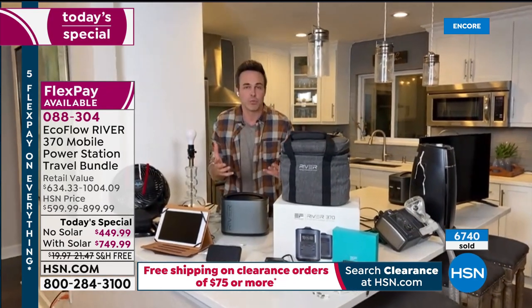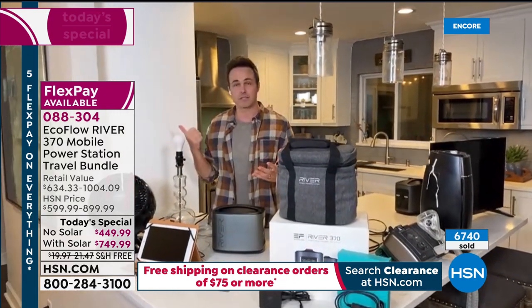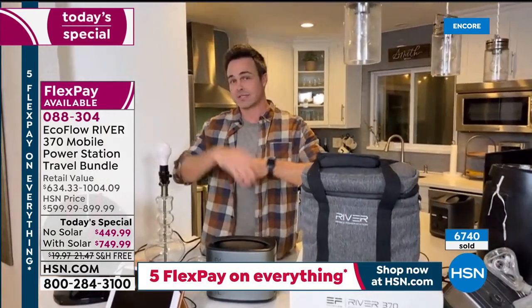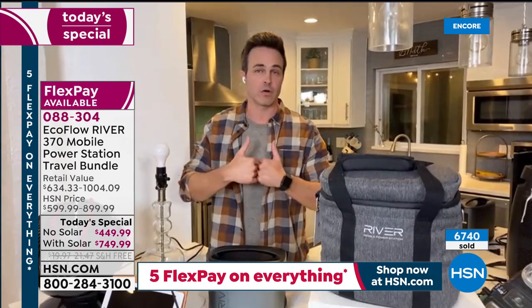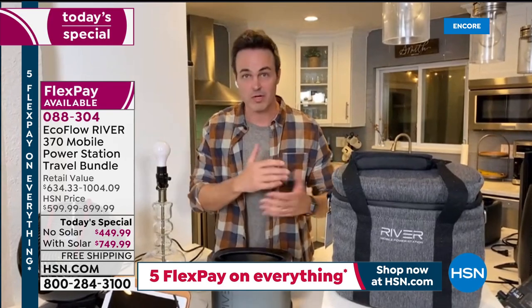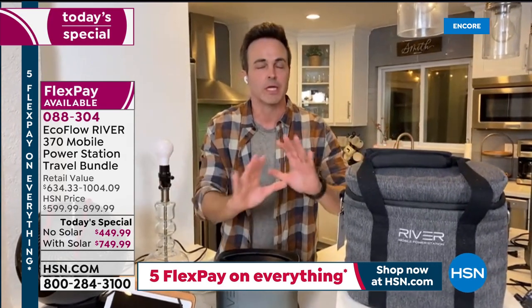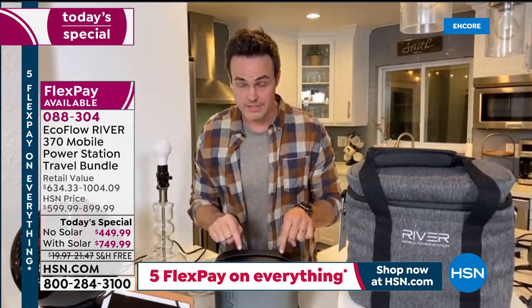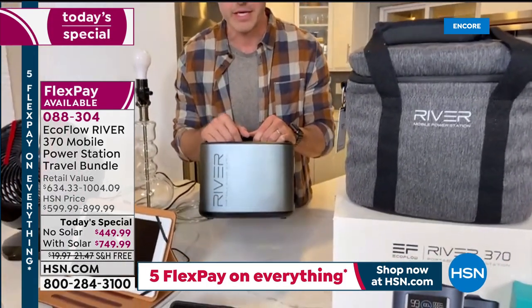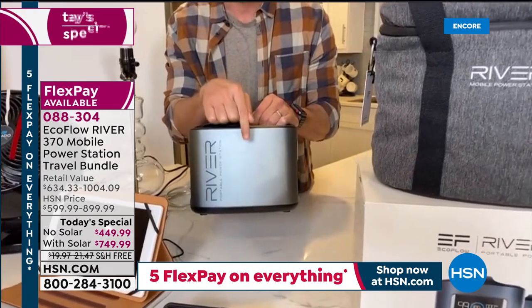So what do we do? We could run out to the store and get price-gouged with a big clunky gas generator that takes gas and oil and puts out stinky toxic fumes, with an average yearly maintenance cost of $150 for oil changes and spark plugs. It's a mess — they take up a lot of room. Or there's this: a 21st-century battery-powered generator.